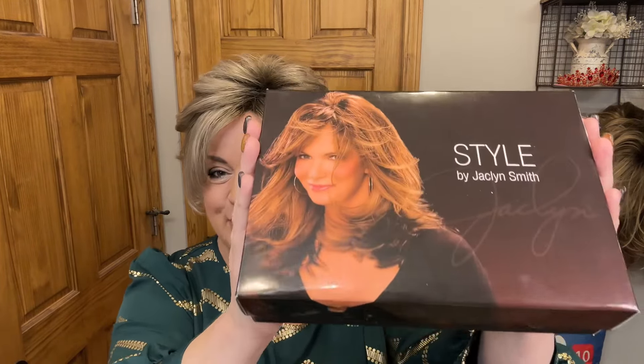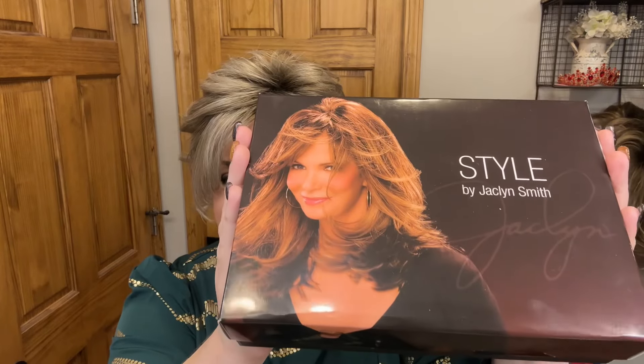Hi everyone, welcome to my channel. My name is Beth and this is Best Best Hair. I am so happy that you're here with me tonight. I am super excited because I have a brand new Jaclyn Smith style to debut for you. On my head is the new beautiful Windswept in the exclusive color Champagne.